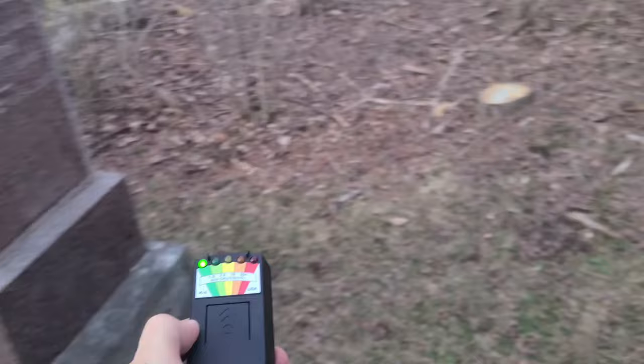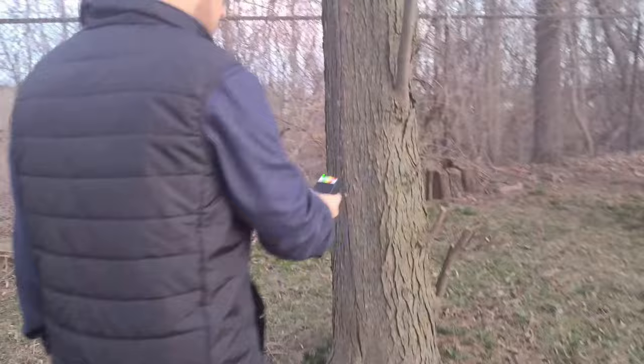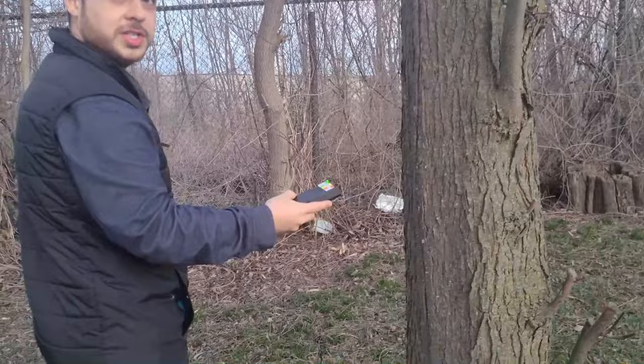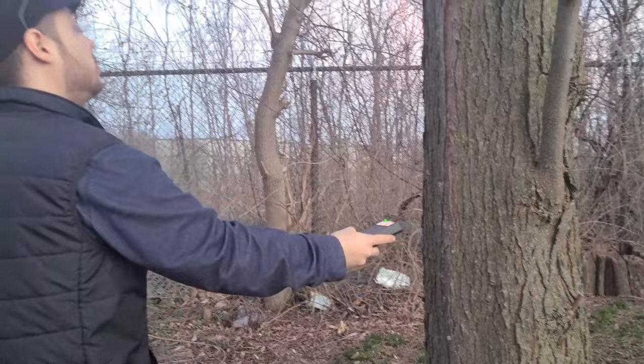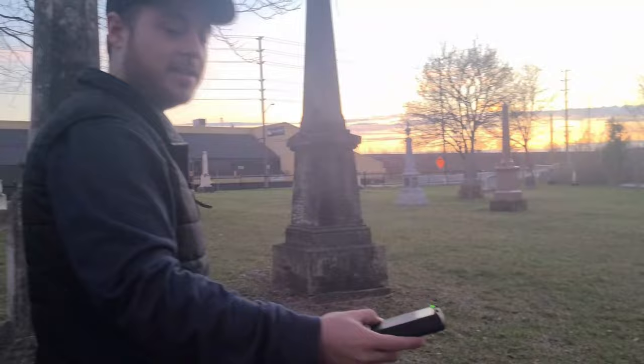With the K2 in hand, we walked around the place and already started getting stuff. I'm getting stuff over here — it's very low, just in the green. There's no electricity near here at all, guys. I got my phone with Diana here, so it shouldn't be picking up anything right now. We'll keep this tree noted, come back to it, and keep going.